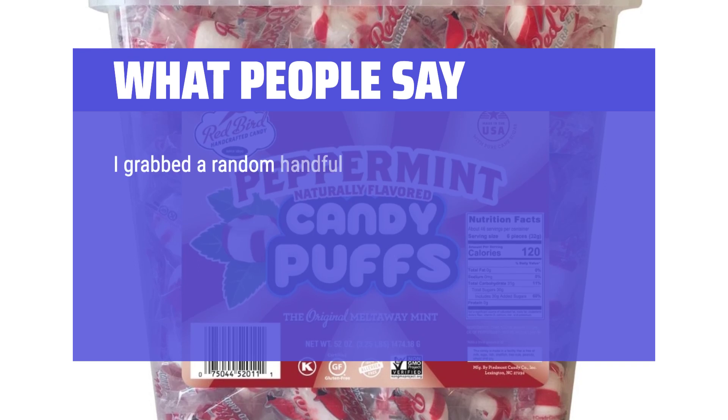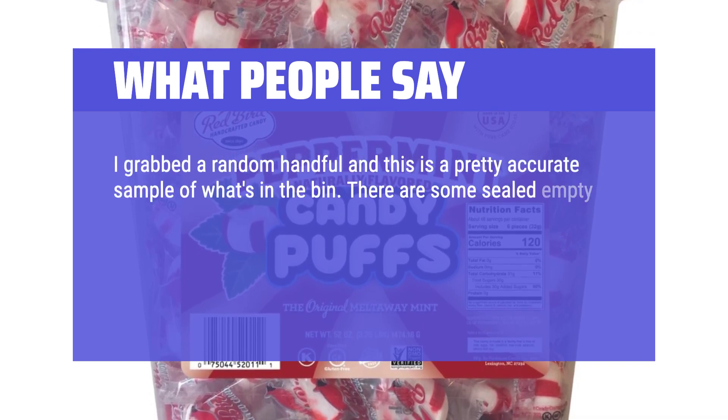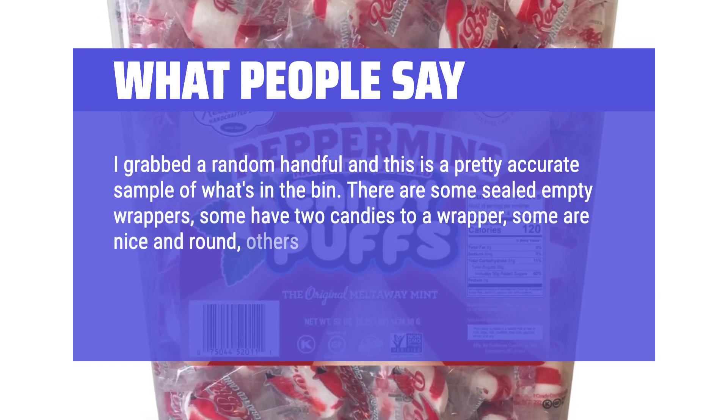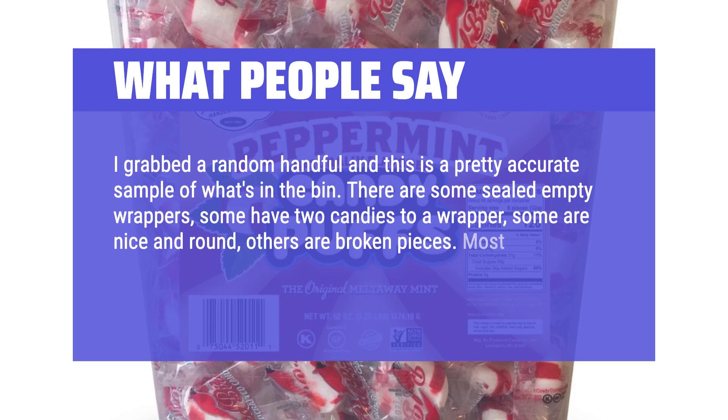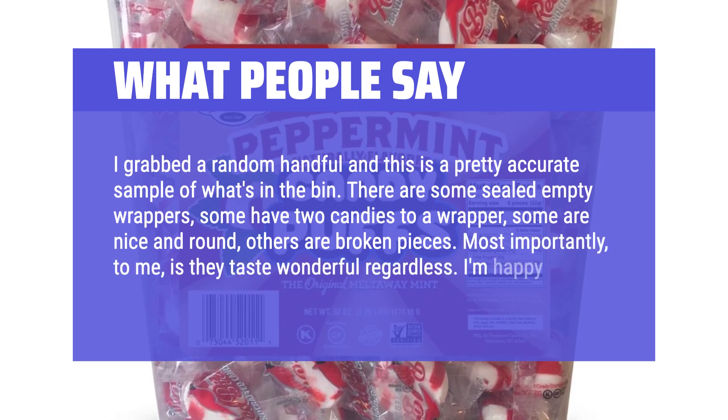I grabbed a random handful and this is a pretty accurate sample of what's in the bin. There are some sealed empty wrappers, some have two candies to a wrapper, some are nice and round, others are broken pieces. Most importantly, to me, they taste wonderful regardless. I'm happy with my purchase.